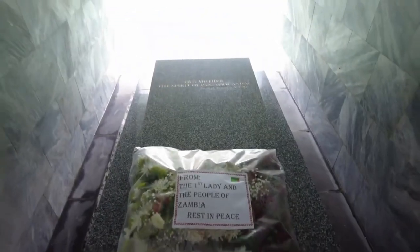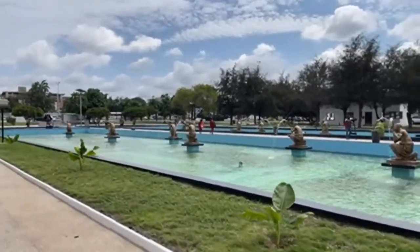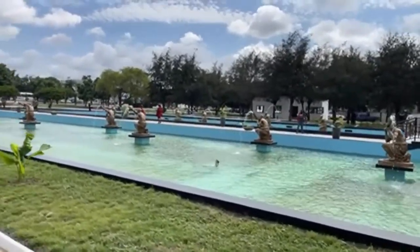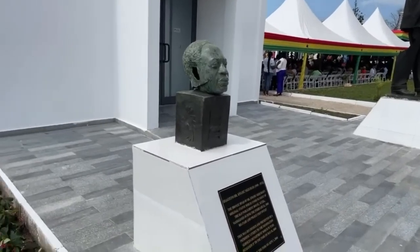The interior boasts marble flooring and a mini-mastaba-style marble grave marker. The museum is surrounded by water, which serves as a symbol of life.